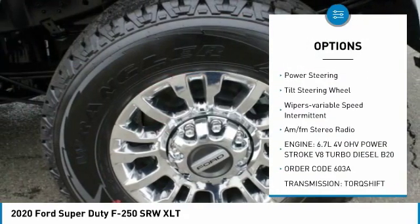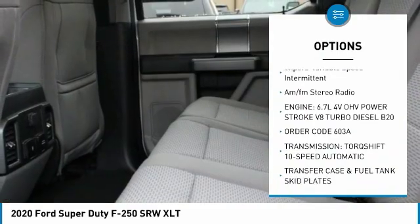Engine block heater, headlights auto off, trip computer, power steering, tilt steering wheel, wipers — variable speed intermittent.